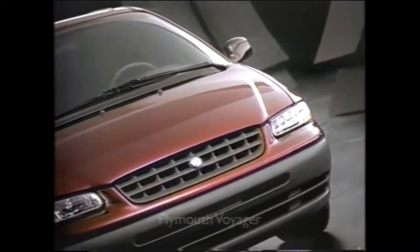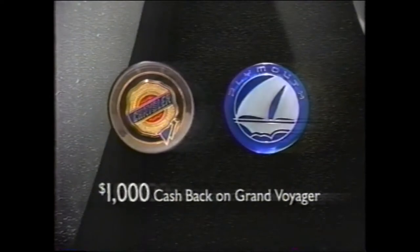Plymouth Voyager. Now get $1,000 cash back on Grand Voyager, only at your Chrysler and Plymouth dealer. Plymouth Voyager.